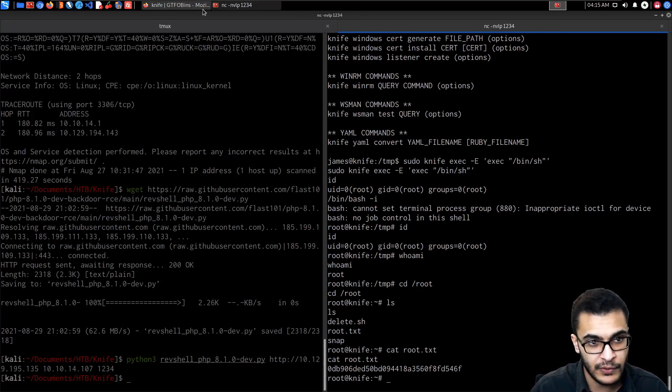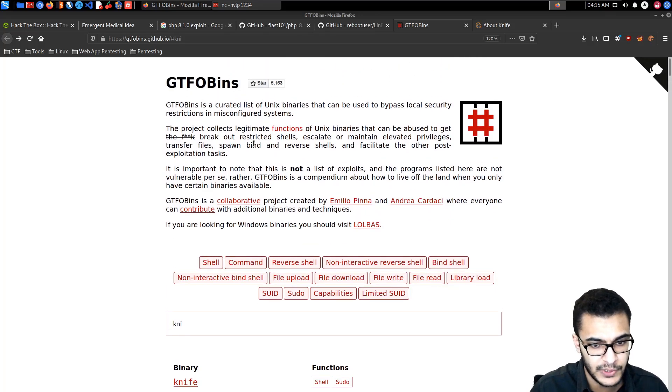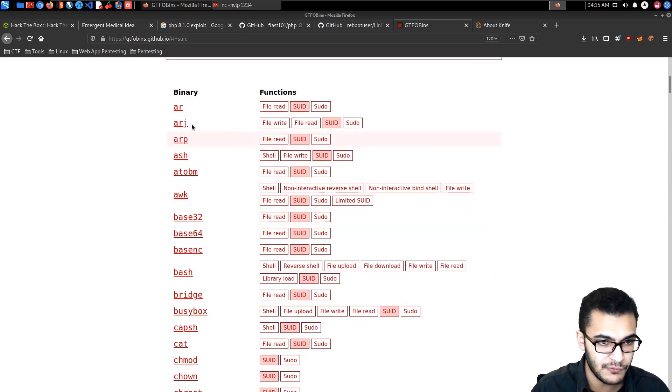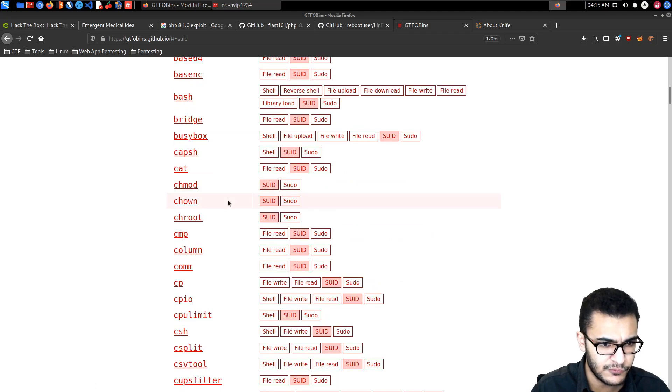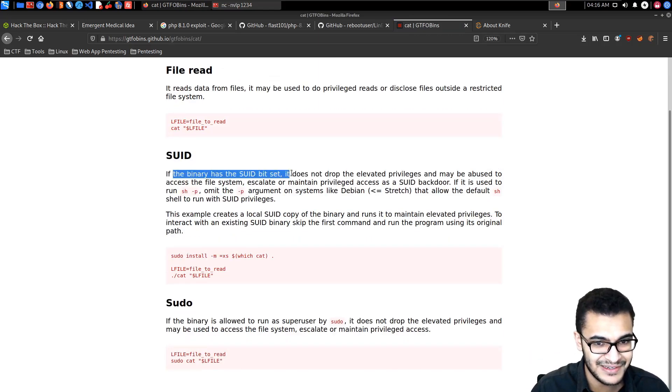That was fairly simple. I wanted to introduce GTFOBins — it's a very helpful resource whenever you're trying to elevate privileges, break out of a non-interactive session, or work from a reverse shell. It has quite a few interesting categories based on functionality, including SUID binaries.